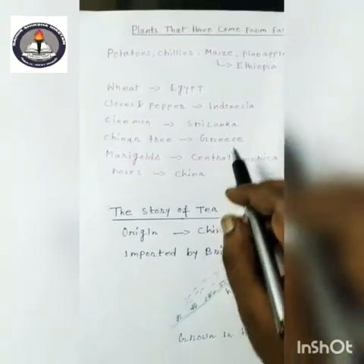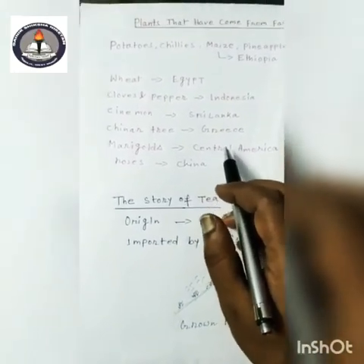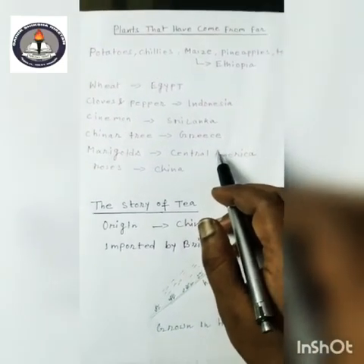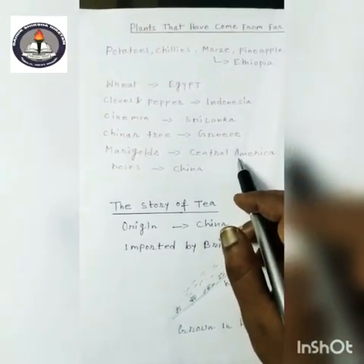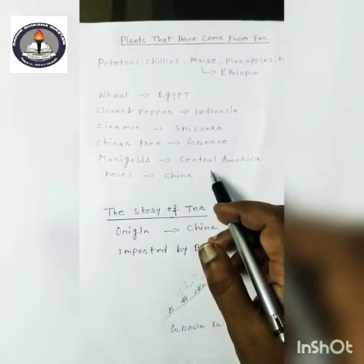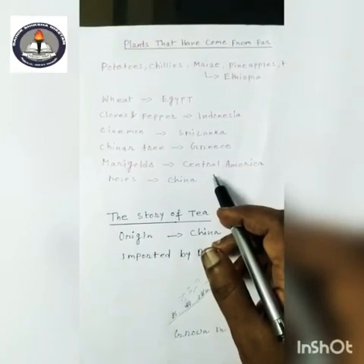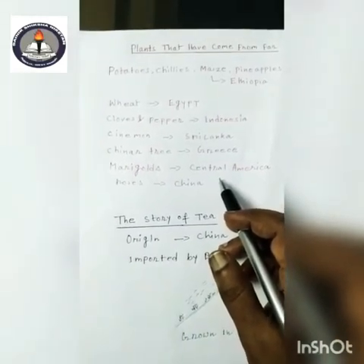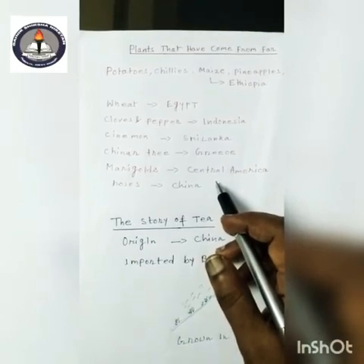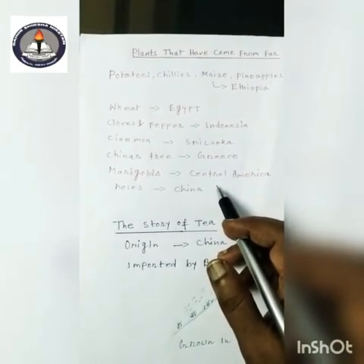Roses are originated from China, but now they are growing in India also. So there are many plants which have been brought from far-off countries, but now India is able to grow all of these because they have traveled from different far-off countries and the people of India are using them as part of their daily diet.